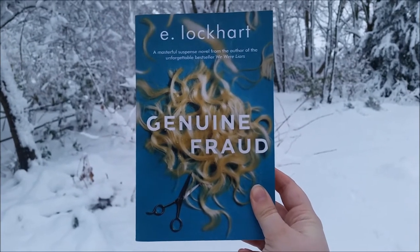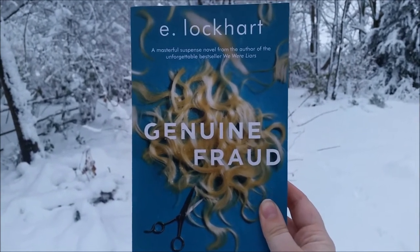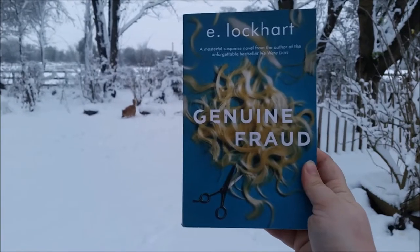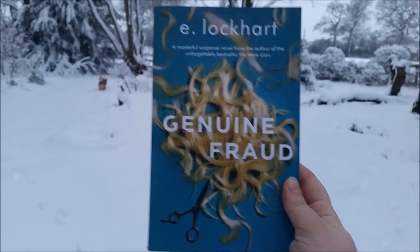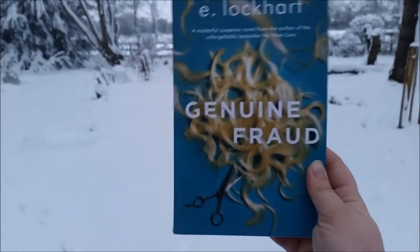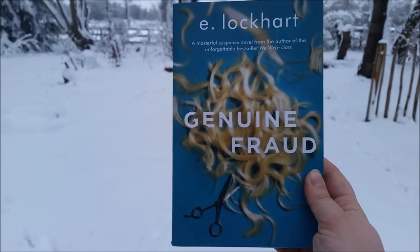Next up we have Genuine Fraud by E. Lockhart. This is a retelling of The Talented Mr. Ripley. It's told backwards, so you'll get scenes from a day and then it'll go back in time a month and you'll get scenes for another day. It's also gender-bent, so Mr. Ripley and the people he is trying to defraud are both women. If you like unlikable, nasty women, then this is one for you. They're amazing — the heroines of this book.